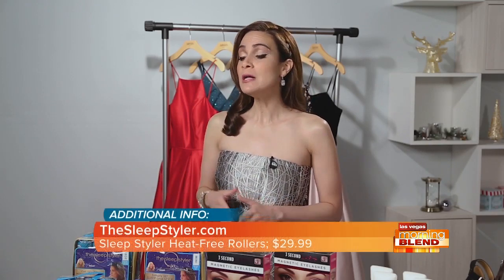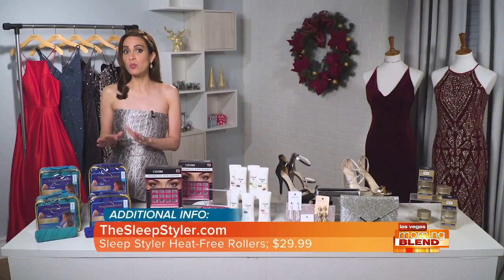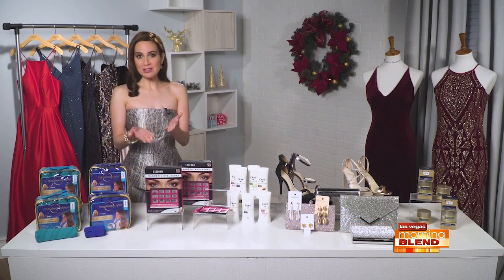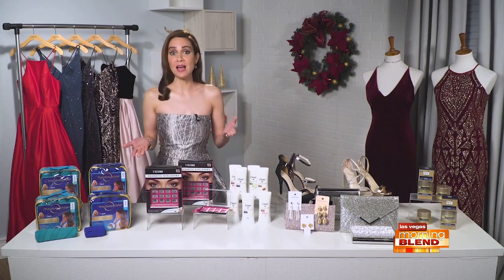Great for your daughter or your busy girlfriend who's always on the go. It's $29.99 and found at Walmart, Target, Bed Bath & Beyond, or at thesleepstyler.com.